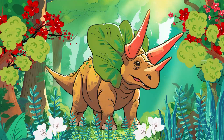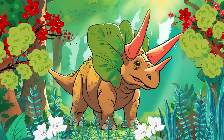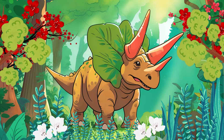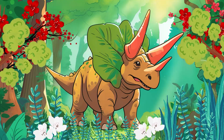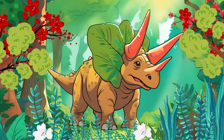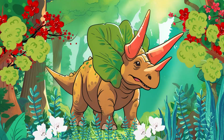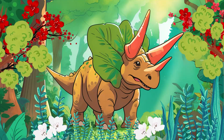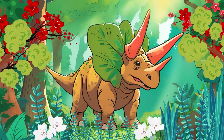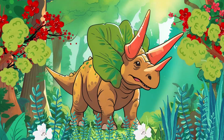Triceratops is a Greek word that means three-horned face. Triceratops had two long horns above its eyes and a smaller one on its nose. These horns were impressive and were used for fighting.